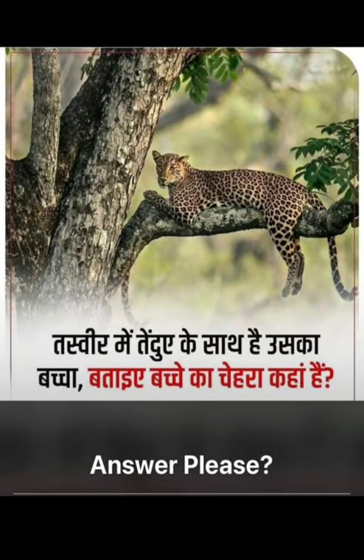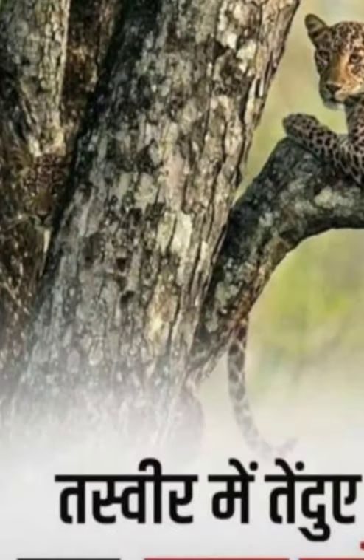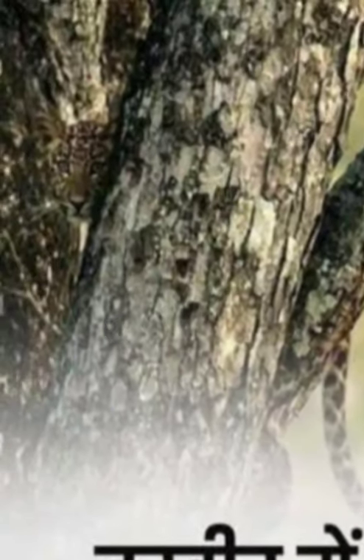Here it is — the face! Do you see it? Hope you enjoyed this eye test puzzle. Do subscribe to Pyazi channel and like and share with your friends. Thank you very much, bye bye!